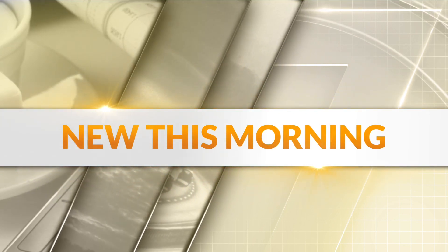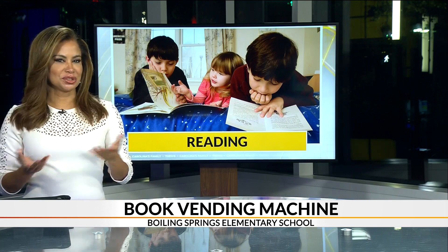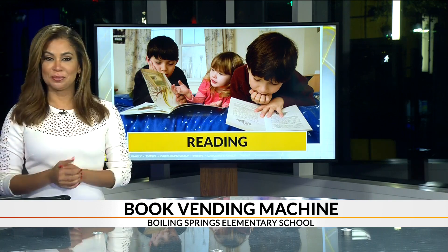There is a new vending machine at an elementary school in Upstate. It doesn't serve drinks or snacks. Instead, it feeds the brain.